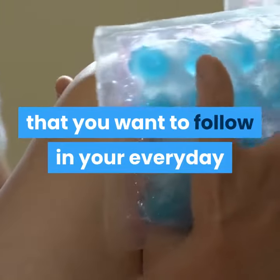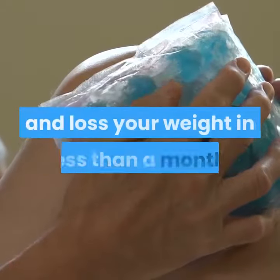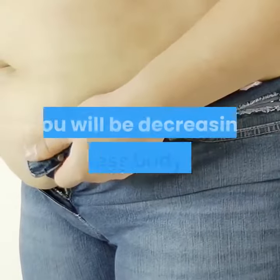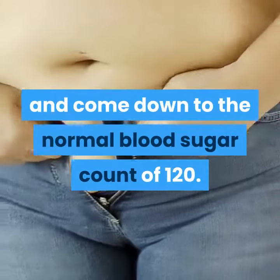You will notice improvement in your diabetes and weight loss. Healthy Diabetes Remedy contains all the nutritional, healthful ingredients that you want to follow in your everyday routine in order to hold your diet under control and lose your weight in less than a month — including just 21 days. Following this protocol, you will be decreasing excess body weight and come down to a normal blood sugar count of 120.